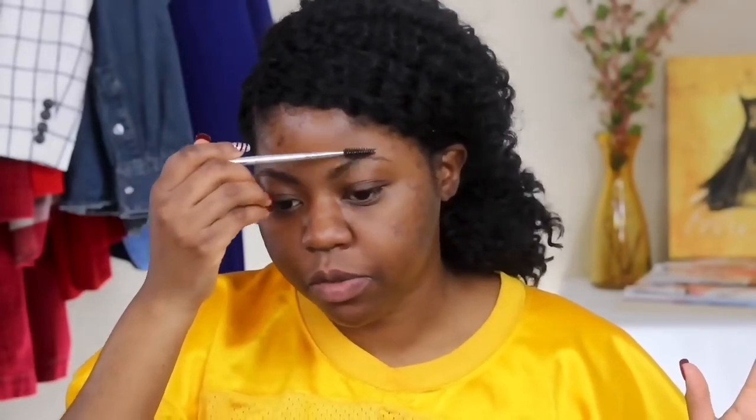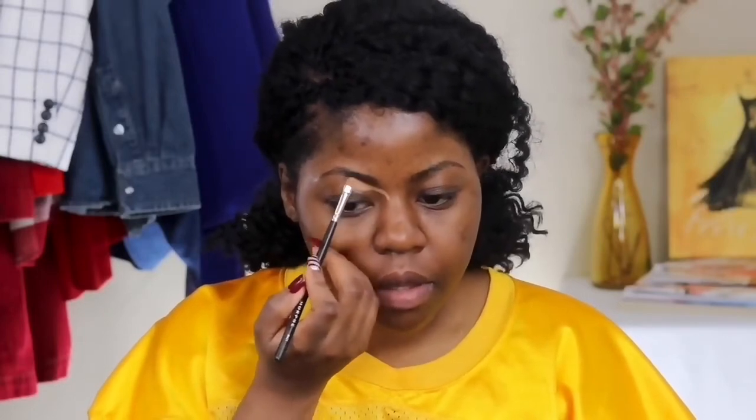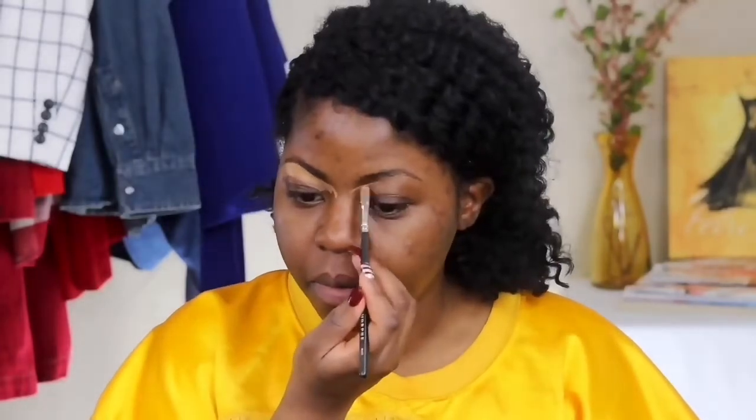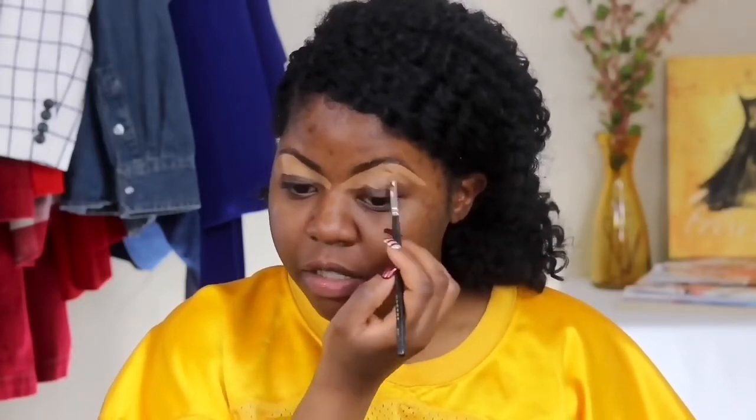I actually show this technique in my do's and don'ts makeup tutorial, so if you haven't checked that out, what are you waiting for? Then I go in with the LA Girl Foam Concealer and conceal the brows. I find this technique works really well if you have naturally full brows — it also cuts time because you don't have to do a whole lot. You just trace the outer part.